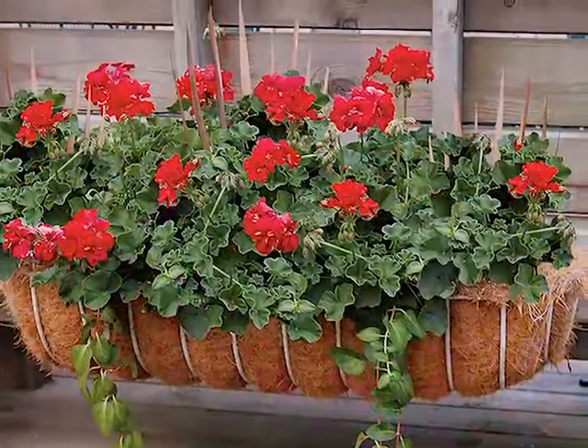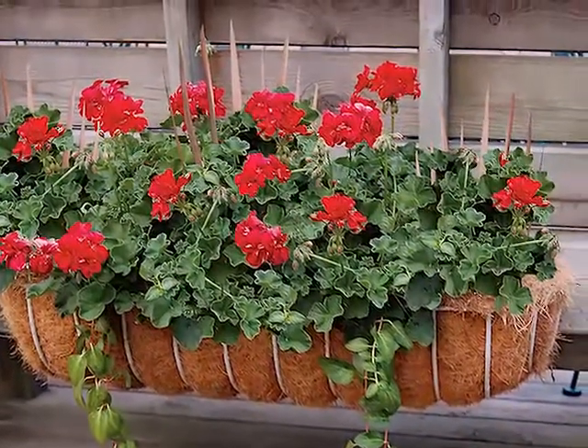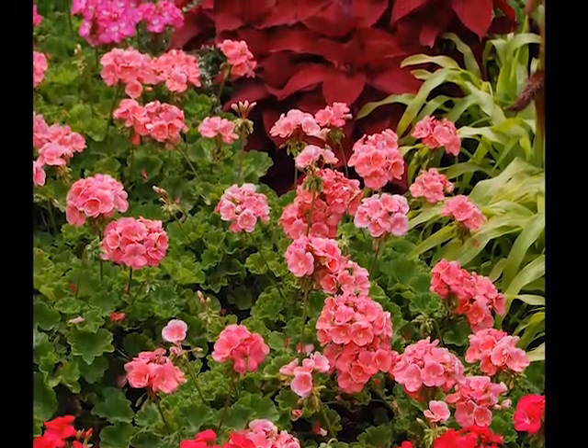In the garden, make a bold statement by planting large groups of one, two, or even three colors of geraniums.